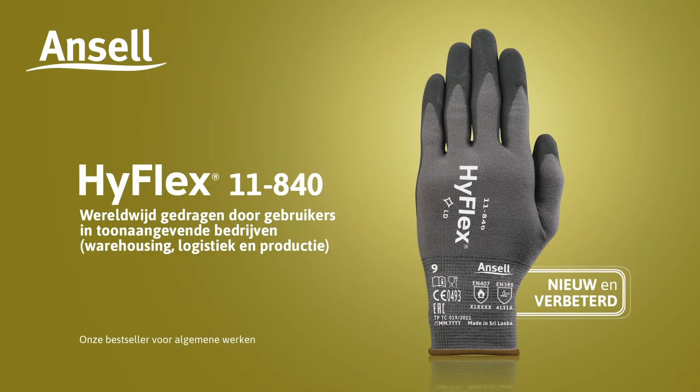Ansell presents HyFlex 11840, worn by end users in leading warehousing, logistics and manufacturing companies worldwide.